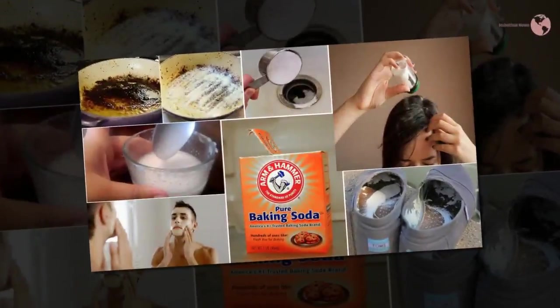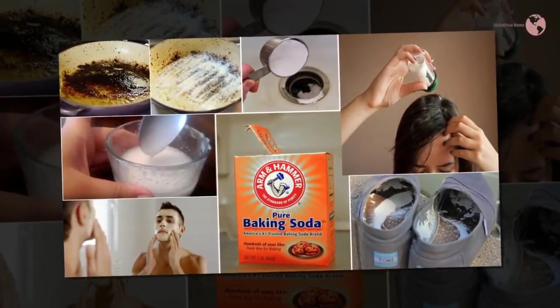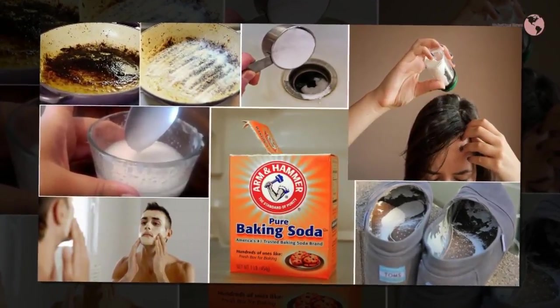A paste of baking soda and water can clean your precious jewelry without making a scratch. It will also give your rings and necklaces a nice glow.